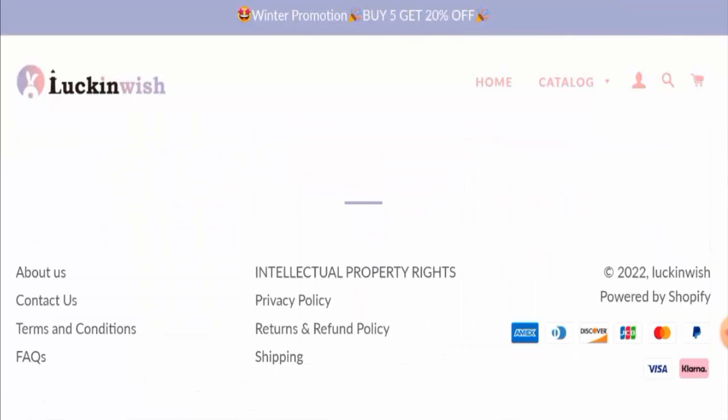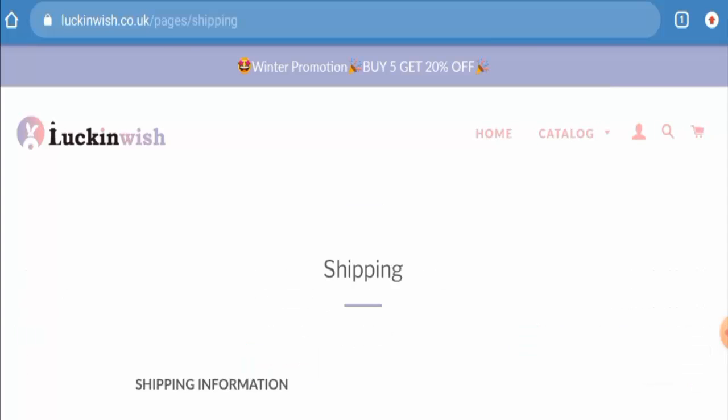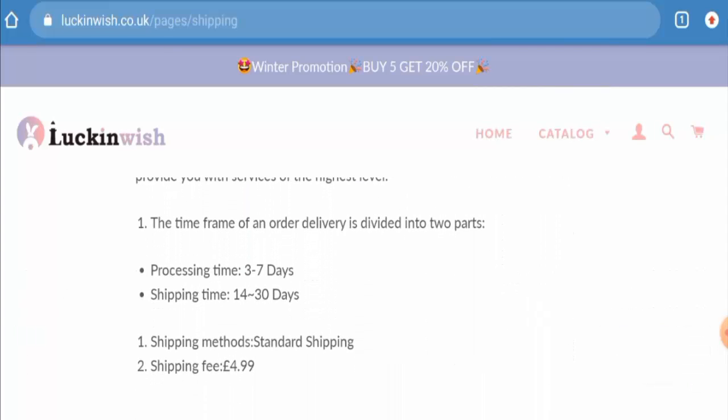Next we will check the payment method. They accept Amex, Discover, JCB, MasterCard, PayPal, Visa and so on. Let's check the shipping timing. The processing takes 3–7 days and the shipping takes 14–30 days, and they use the standard shipping method.